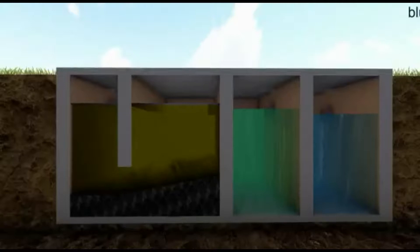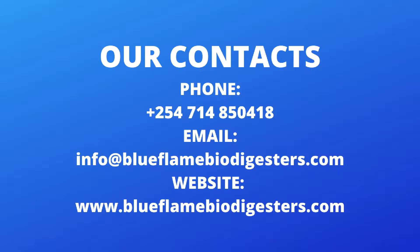We have come to the end of our video. If you are interested in the Blue Flame Biodigester system, you can reach us through our phone number 0714-850-418 or our email address info@blueflamebiodigesters.com. You can also visit our website at www.blueflamebiodigesters.com to learn more about us. You can also click on the link below this video; it will take you to a form where you can fill in your contacts and your message to us. We will then contact you. Thanks for listening, and we look forward to hearing from you.